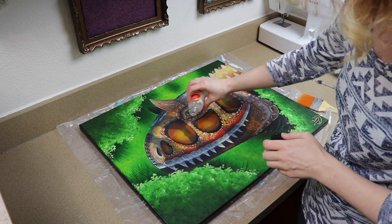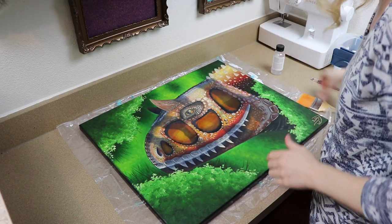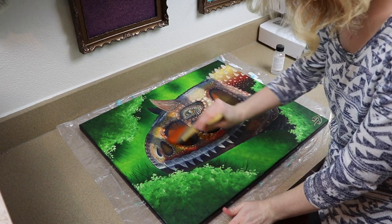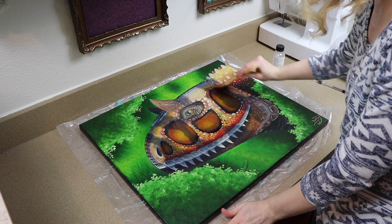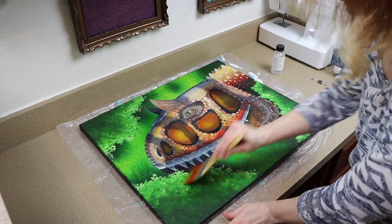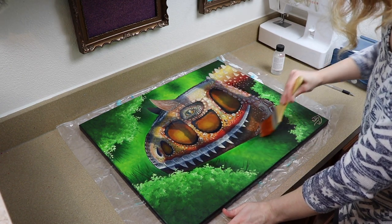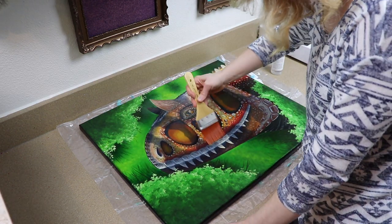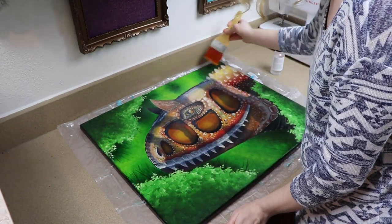It looks so pretty after this. Don't use too much varnish. You can see all the pretty colors now — I love doing this because you think the painting looks good, and then you put the varnish on and get to see all the colors fresh again, like what it probably looked like when it was still wet. I still want to get a frame for this one, but I'm going to varnish all the way around the edges too just so it looks nice and cleaned up.